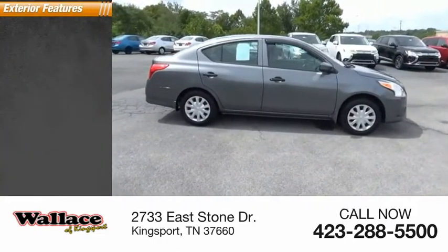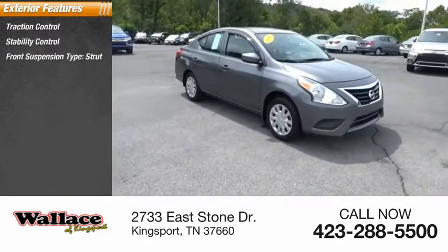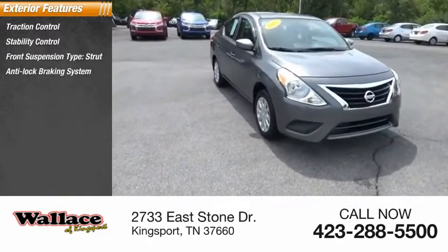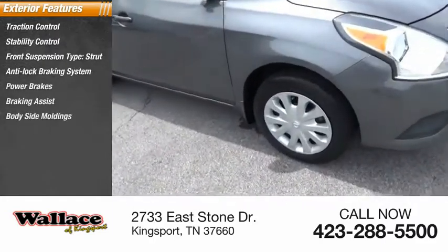Here are some of this vehicle's great options: traction control, stability control, front suspension type strut, anti-lock braking system, power brakes, braking assist, body side moldings, and interval wipers.